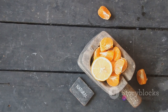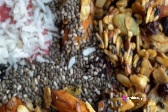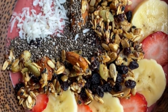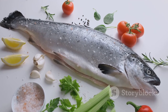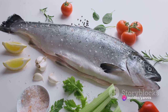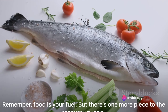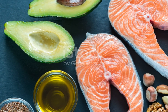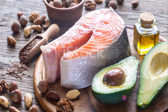Don't forget about other key nutrients like vitamins and minerals. For example, vitamin C is known to reduce muscle soreness and inflammation, while magnesium supports muscle function and helps prevent cramps. Foods rich in these nutrients include citrus fruits for vitamin C and leafy greens for magnesium. Let's also not overlook the importance of omega-3 fatty acids, which are known for their anti-inflammatory properties. Foods like fish, chia seeds, and walnuts are excellent sources.